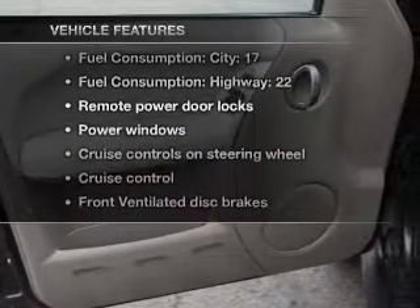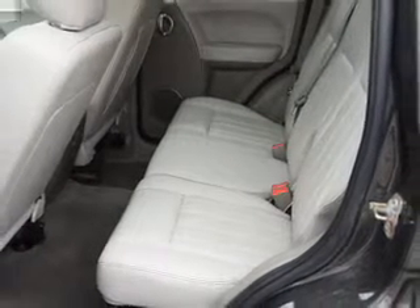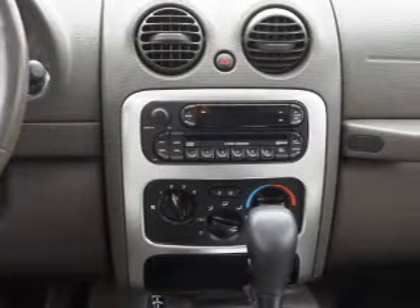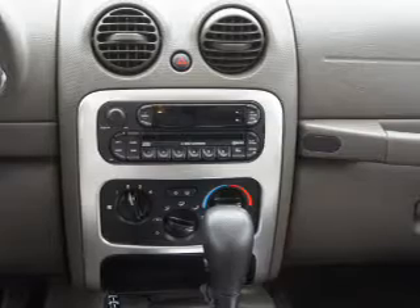With these notable features, you won't want to miss out on the opportunity to own this amazing ride: air conditioning, power door locks, power windows, power steering, cruise control, power mirrors, an alarm system, and an AM/FM stereo with a CD player and an adjustable tilt steering wheel.